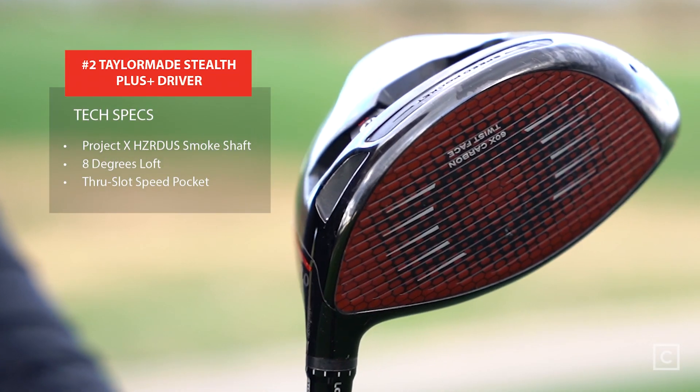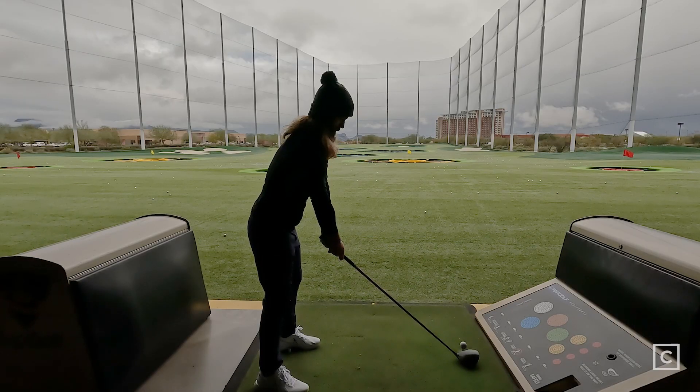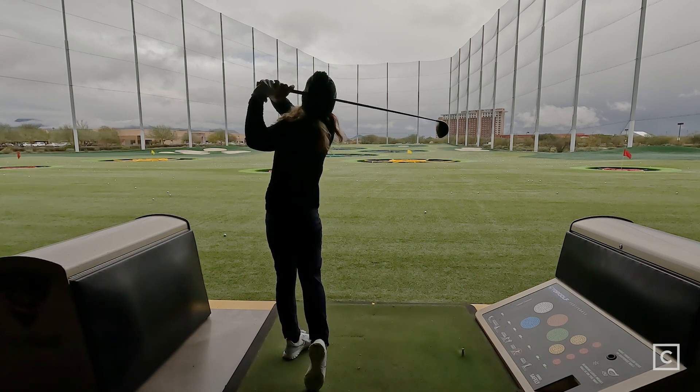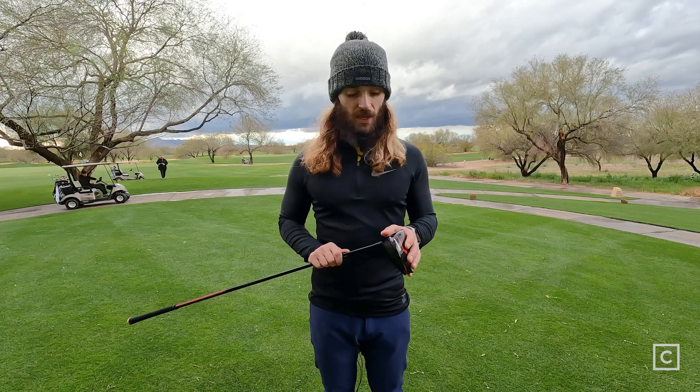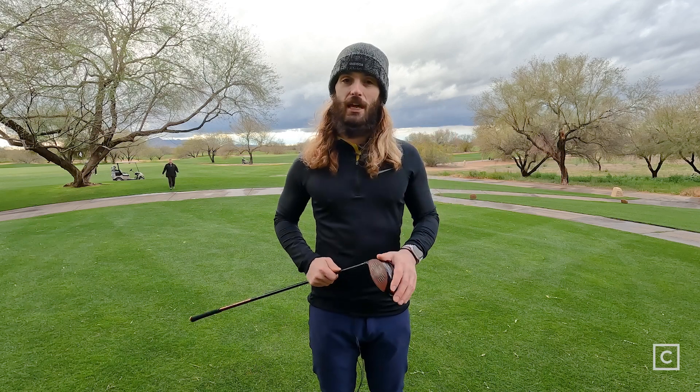Coming in at number two is the TaylorMade Stealth Plus Driver. TaylorMade is claiming that titanium is dead and it is now the carbon era — apparently carbon is the future of drivers and potentially more to come. So there are some lofty claims, but it definitely lived up to them. I was very skeptical about this driver between the appearance and the marketing. I was on the fence with the carbon — is it really going to transfer the energy better? How was it going to feel? How was it going to sound? It was exceptional.